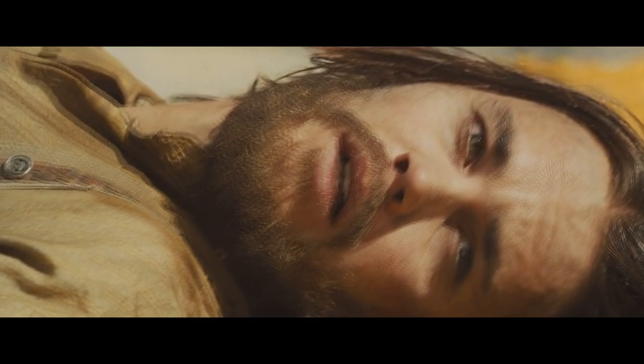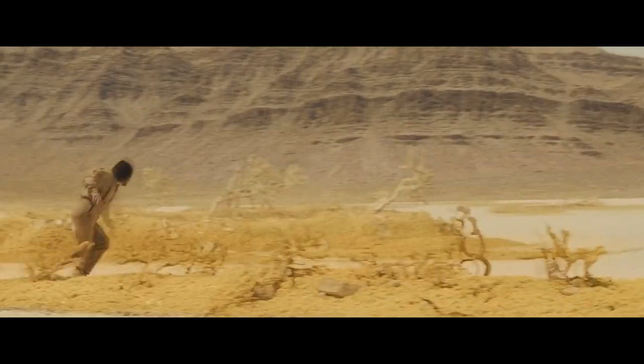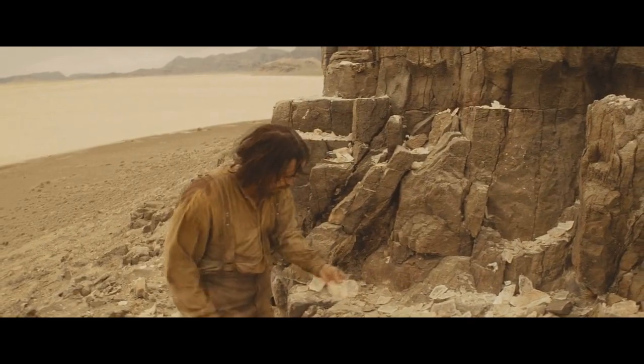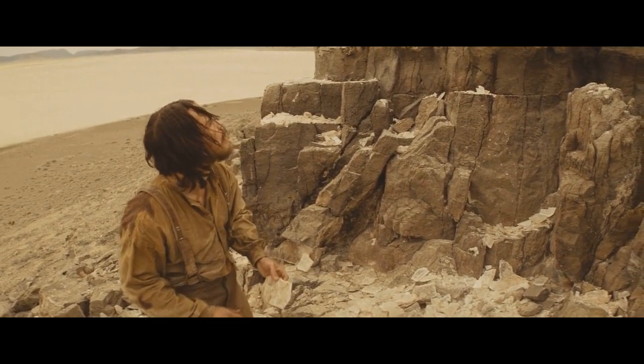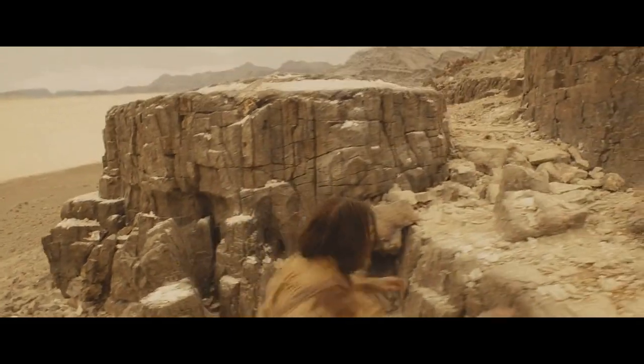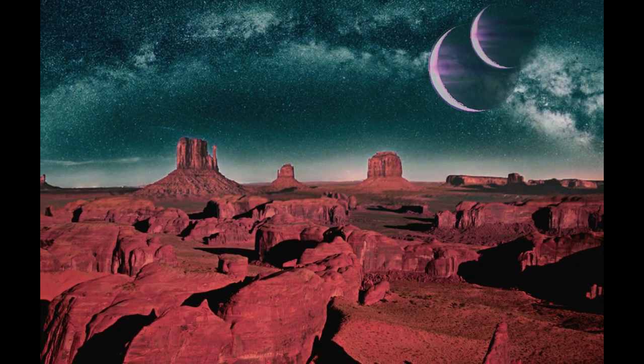John then wakes up and again things go pretty much the same. Through trial and error, John learns to walk in the lesser gravity of Mars. He then hears the sounds of battle and goes to investigate. As he comes over a rise, we finally get to see Mars for the first time — and it should be fucking epic.